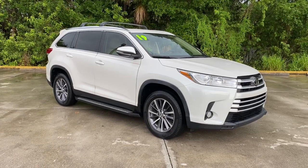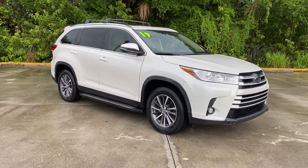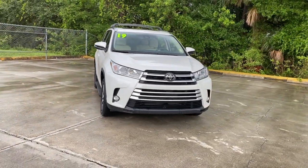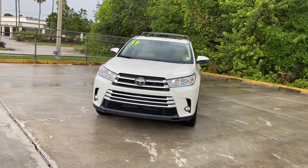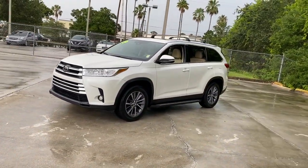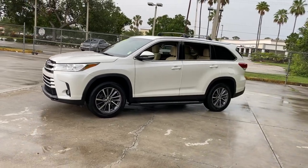Looking for your dream car? It could be the 2019 Toyota Highlander. With less than 45,000 miles on the odometer, this vehicle stands out from the rest. Give your family this spacious, efficient Highlander and start building your road trip memories.